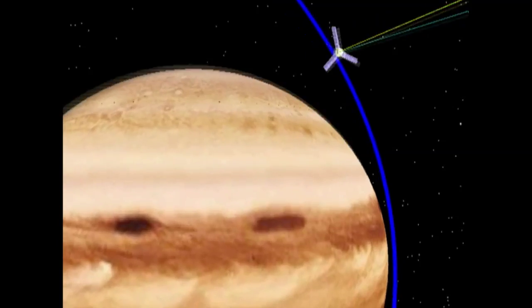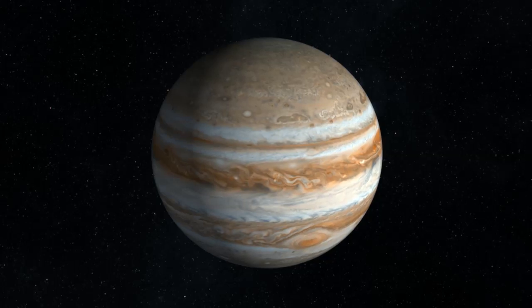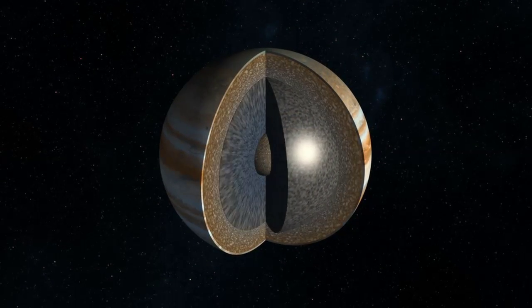The gravity measurement tells us something about density variations, which can tell us something about whether there are storms on the outside or whether they penetrate all the way through, and whether there's some hint of a structure at the center other than just compressed hydrogen gas.